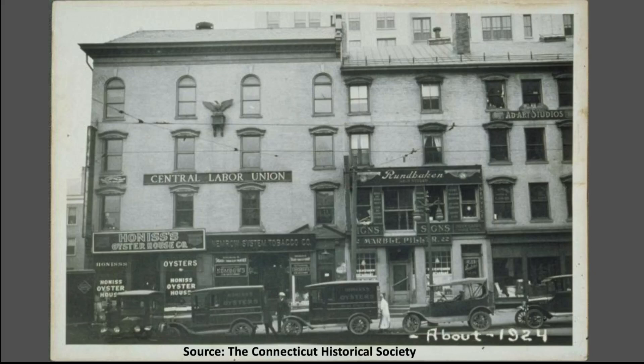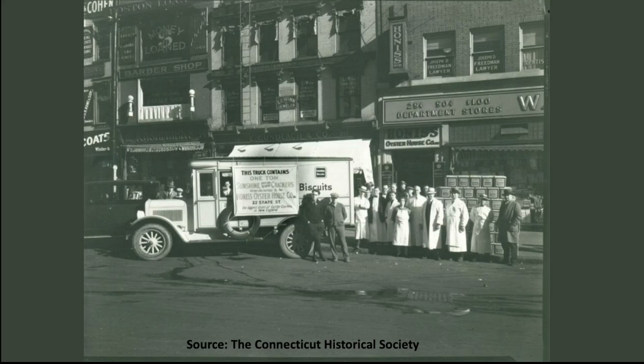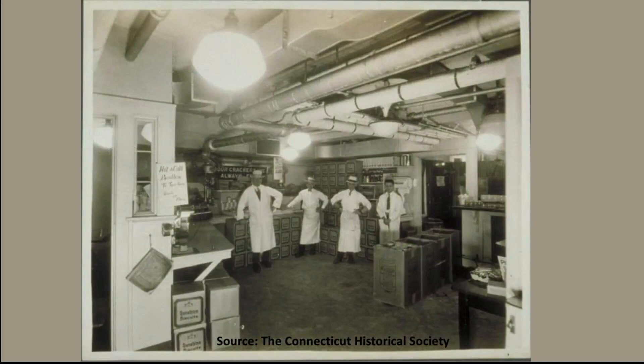During the construction of the W.T. Grant building in 1924, Honus's moved to temporary quarters on Central Row at the corner of Prospect Street. This meant that for a few months Honus's was just a few doors down from another legendary and long-lived Hartford restaurant: the Marble Pillar.